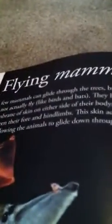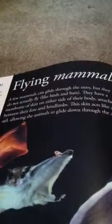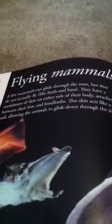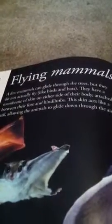Hello, this season's episode is about flying mammals. Okay, here's the flying mammals thing. Here we go. There you go. And this is about why do they glide?